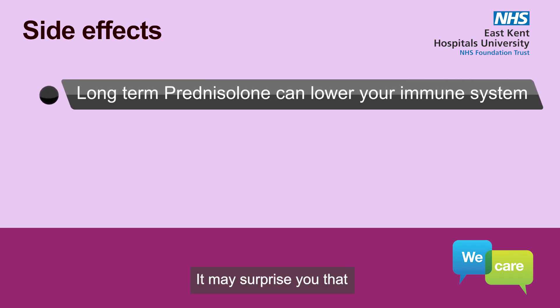It may surprise you that although short courses of steroids like prednisolone are used during periods of acute infection, such as a chest infection, taking long-term steroids can actually suppress the protective role of your immune system and increase the risk of future infections. You should tell your doctor or nurse specialist straight away if you develop any signs of infection, such as a sore throat or fever.